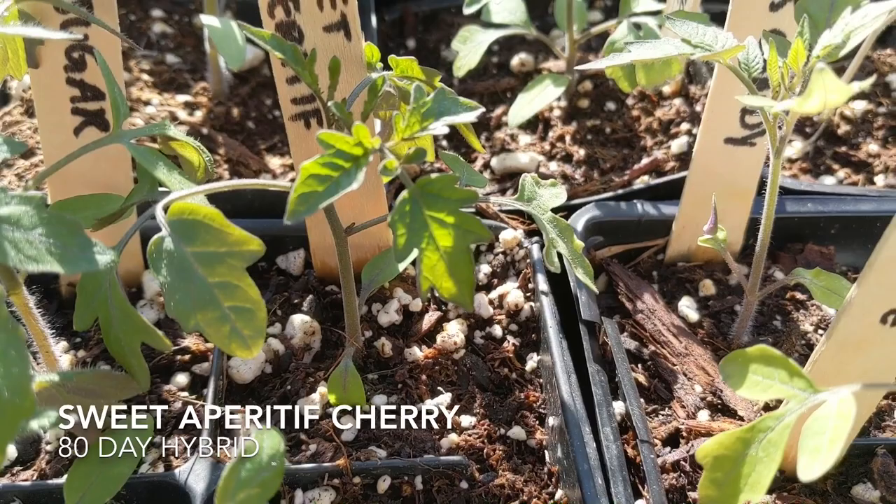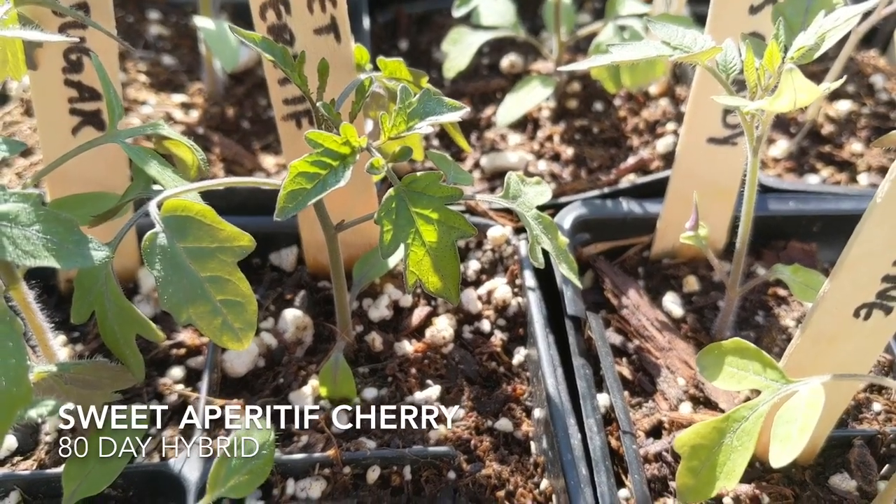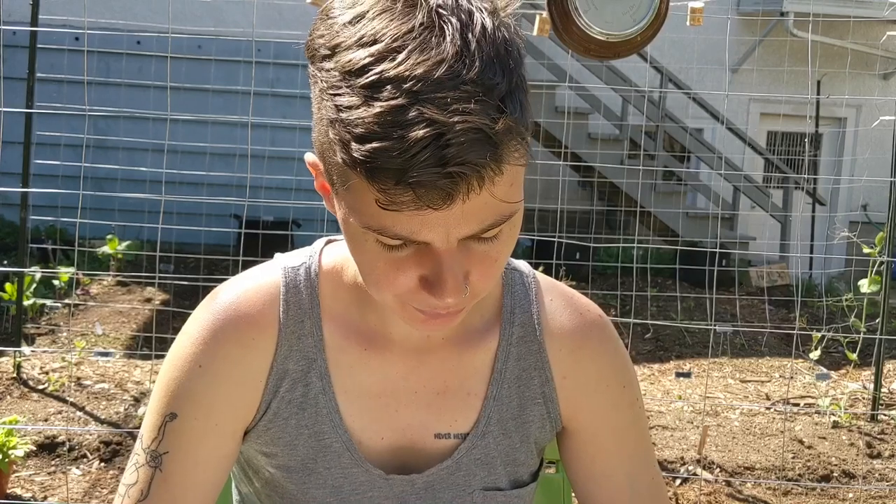Number six, we have Sweet Aperitif. This one's 80 days. It apparently has a thin skin but is very crack resistant, which is always desirable. The flavor is described as wine-flavored and tropical, which sounds quite interesting.